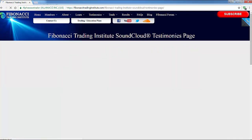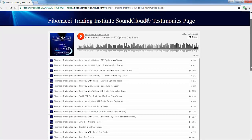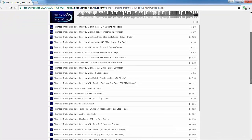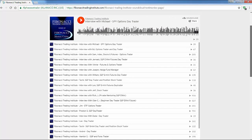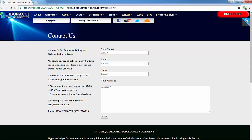Any questions — I look forward to hearing from you. Most importantly, please do listen to the students. As you can see, they trade any instrument, any time frame, from beginner to hedge fund trader — spy options, S&P futures, forex, stocks, ETFs. Anything you choose to trade is your choice. Any questions, always click the contact us page: info@fibinstitute.com or 925-257-4298. Thank you, traders.